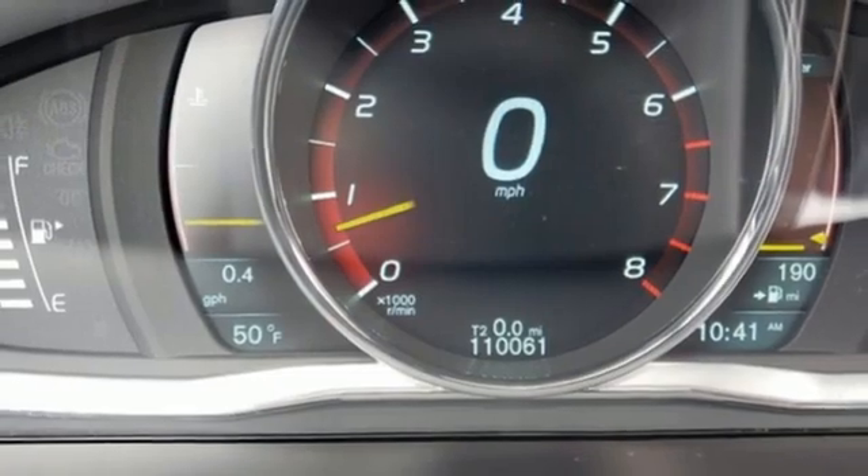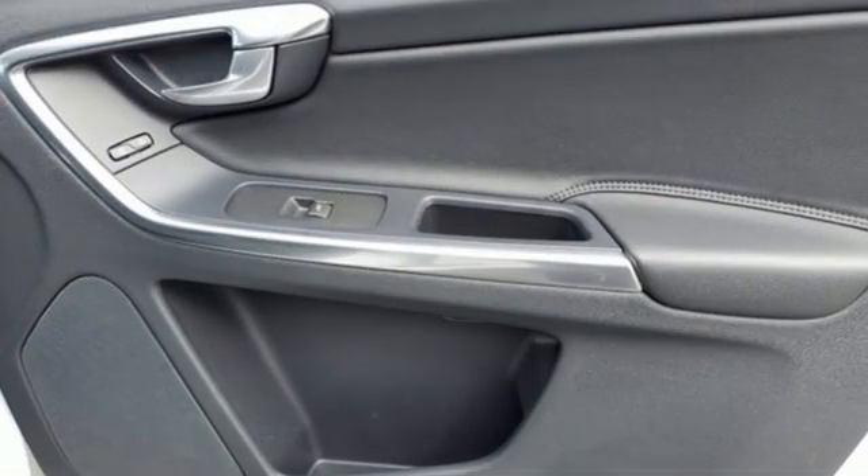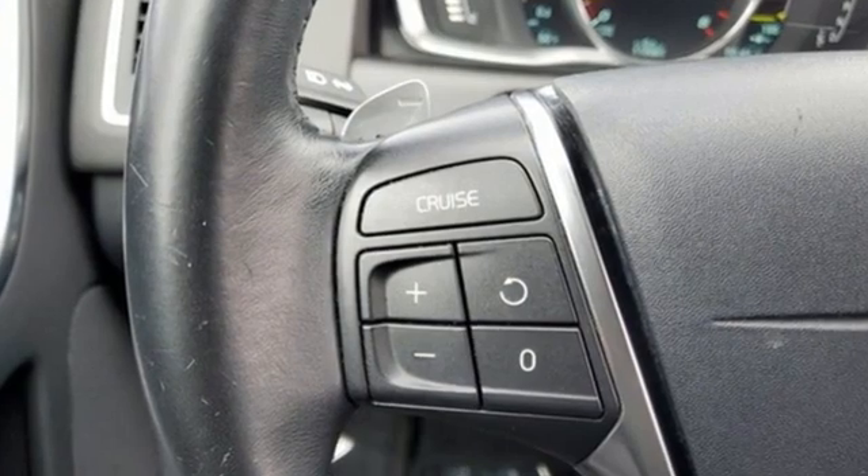Doors and push button start proximity key, leather bucket seats, auto dimming rear view mirror, and full service internet access. Volvo for life.